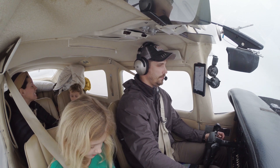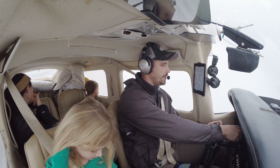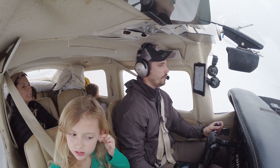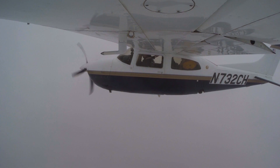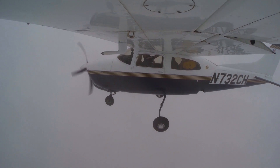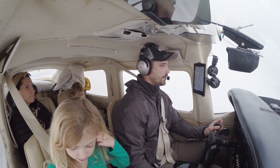732 Charlie Hotel, turn left heading 230, intercept the 20 left localizer. 230 to intercept, 732 Charlie Hotel. 2 Charlie Hotel, 6 miles from Judd, maintain 2000 until established on the localizer, cleared ILS runway 20 left approach. Maintain 2000 until established, cleared ILS approach 20 left, 732 Charlie Hotel. 732 Charlie Hotel, contact Tower 118.6, have a good day. Tower on 118.6, have a good one.